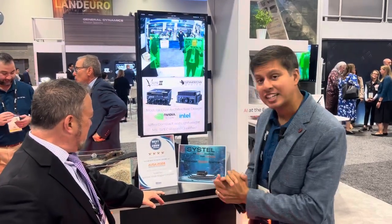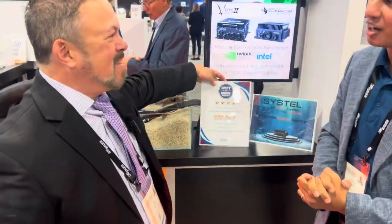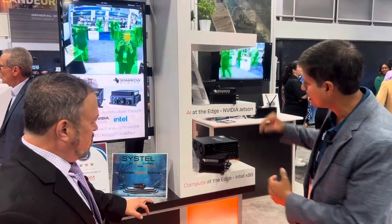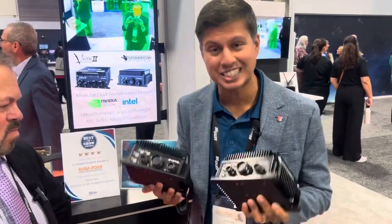Sysdell always comes up with some great named products for their rugged computers, and you've got another one this time. So I want to talk about Sparrow Strike — and Tom just informed us that we were the recipient of the Four Star Best in Show Award from Military Embedded Systems. We're launching our newest Sparrow Strike variant. We're moving towards a modular dual architecture approach to our edge compute solutions, really focusing on both AI at the edge and compute at the edge, using a modular open systems approach as much as possible.